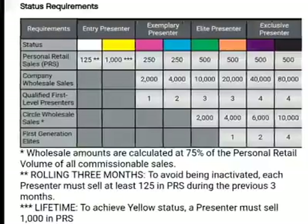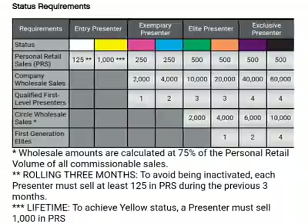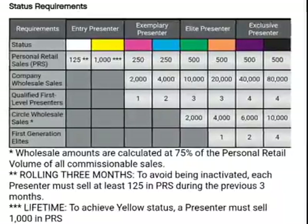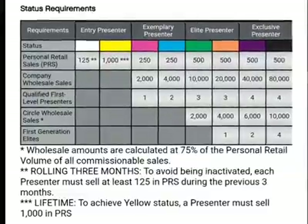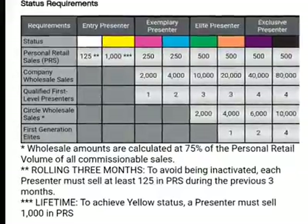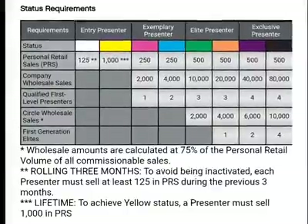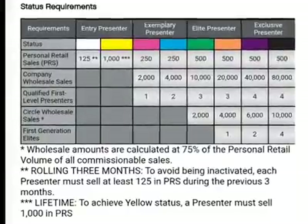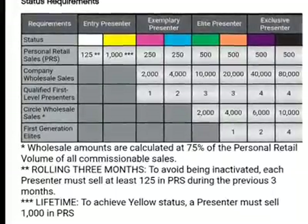The next question is: what are the levels? The levels or statuses are white, yellow, pink, blue, green, orange, purple, and black. It takes $125 to qualify for white status, $1,000 in personal retail sales for yellow, then you start again. For pink, it's $250 in personal retail sales, $2,000 in company wholesale sales, and one qualified first-level presenter. And it just goes up from there.